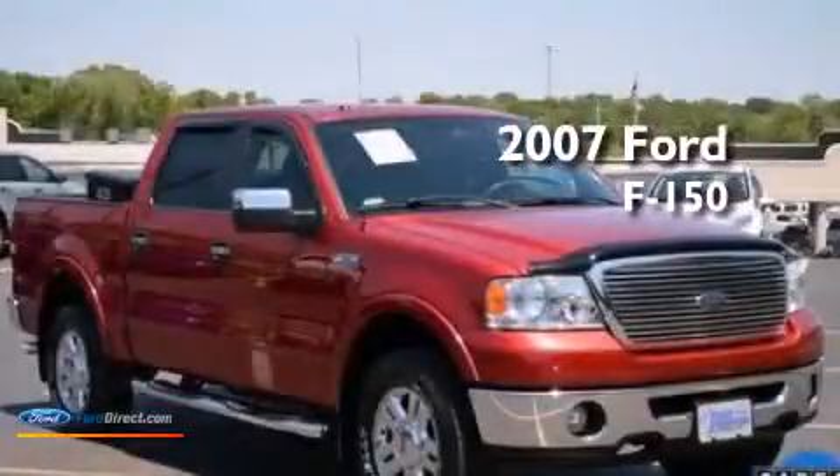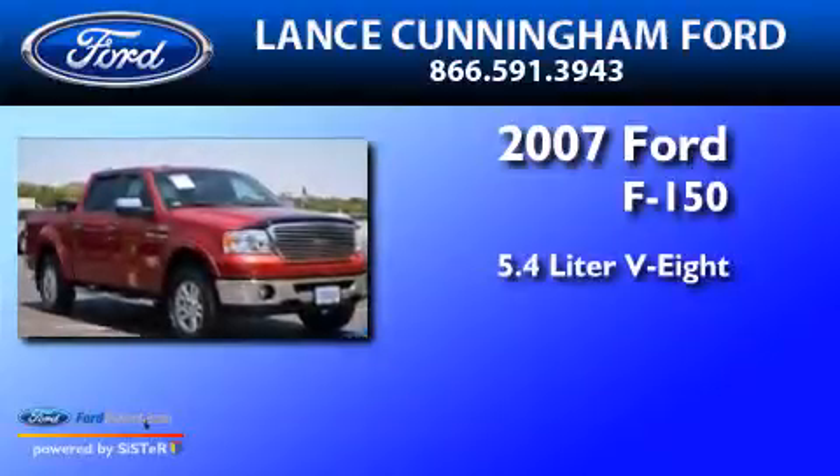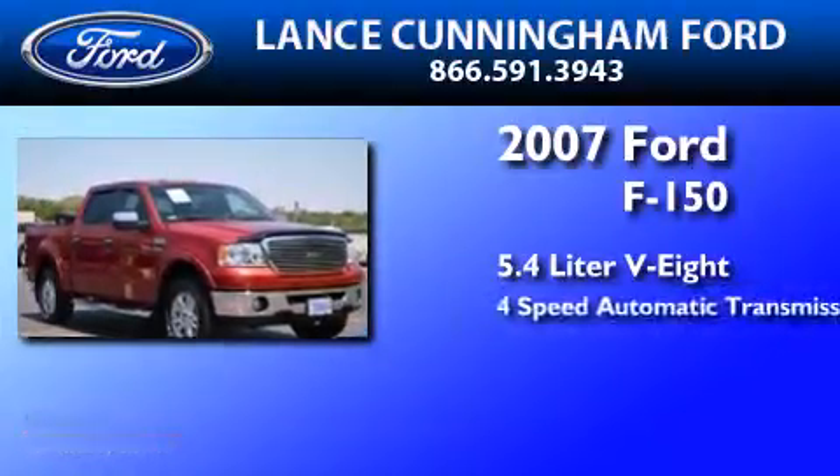This is a 2007 Ford F-150. It has a 5.4-liter 8-cylinder engine and a 4-speed automatic transmission.